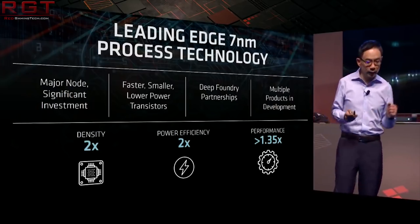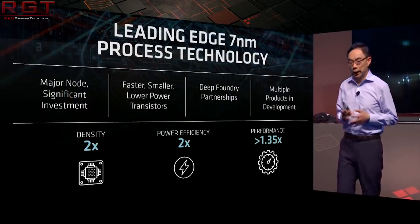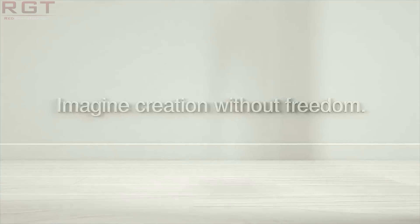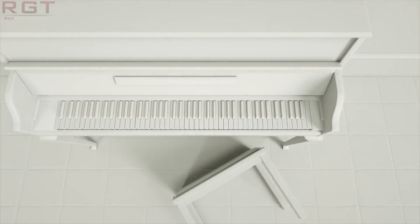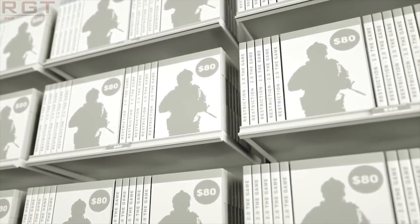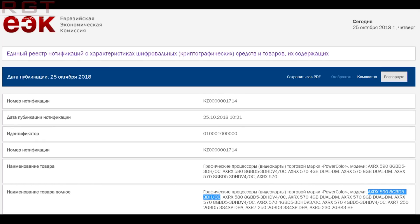Moving on from Vega to the more familiar RX 590, we have yet more proof surfacing for its existence — a listing found for the PowerColor Radeon RX 590 SKU. What's also interesting is that this listing confirms the 8GB GDDR5 memory configuration. It's all lining up nicely and we can pretty much expect the RX 590 to be launching in a few weeks.